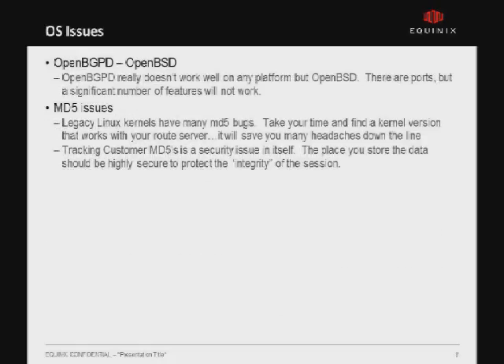On OS issues — OpenBSD is pretty much the only thing you want to run OpenBGPD on. There are ports for Linux or older versions that will run on FreeBSD, or you can hack a current version to work, but you'll lose a lot of features. For MD5, on pretty much every platform there are issues with it working properly — MD5 getting forgotten, or if you change an MD5 it doesn't actually change. The best advice I have is to test your kernels out significantly before throwing this into production, because it will drive you crazy at 2 o'clock in the morning trying to figure out why a customer's MD5 change didn't actually take effect.